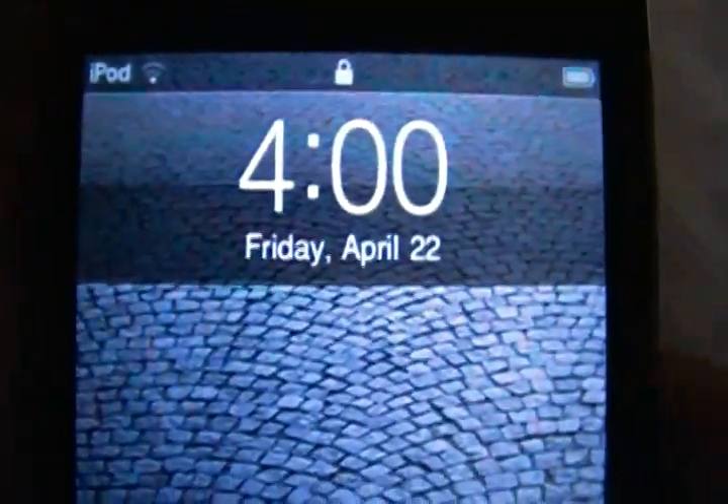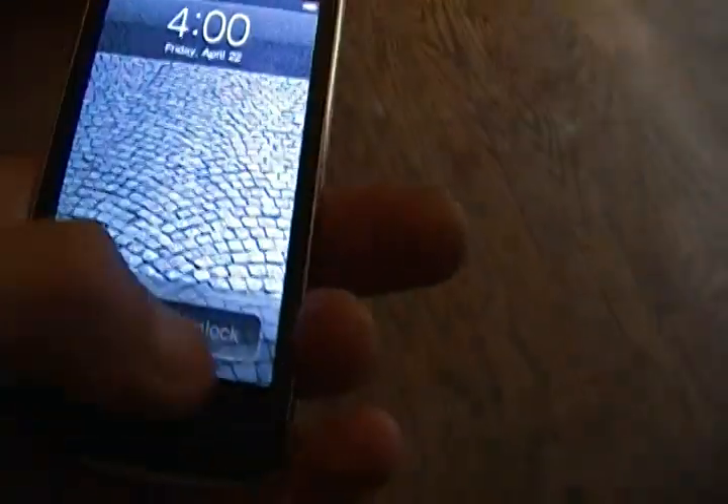Oh guys, look at this. 4 o'clock, Friday, April 22nd. It's my iPod Touch that I bought recently for $50.